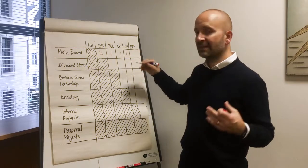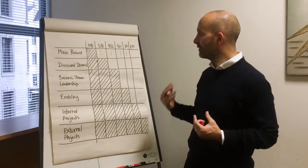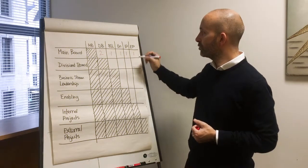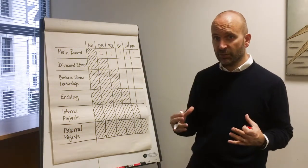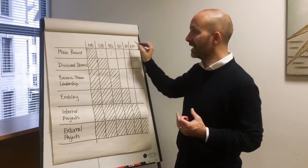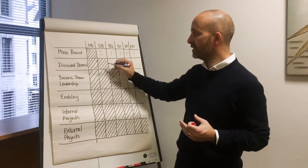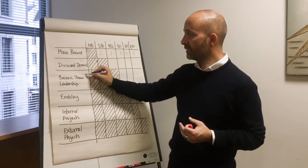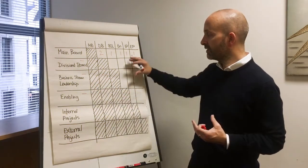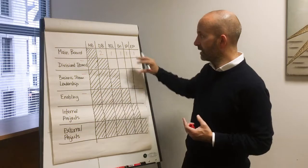Individual projects, unless they're pet projects driven by individuals on the board, can't get the full attention and full benefit of the experience of the people that sit there. With external projects, unless they come under the microscope and get full attention from the start, the value of that relationship and link is quite low. How much innovation is coming from the business stream leadership or from the enabling functions themselves? It's actually quite limited when you score them individually.